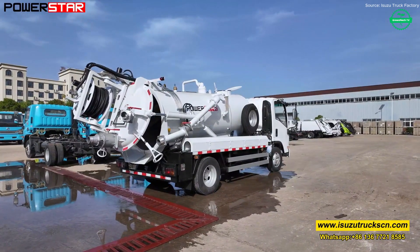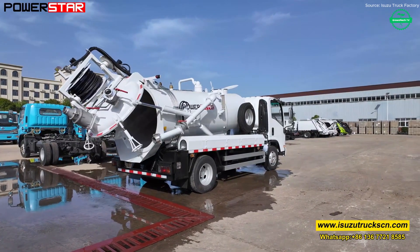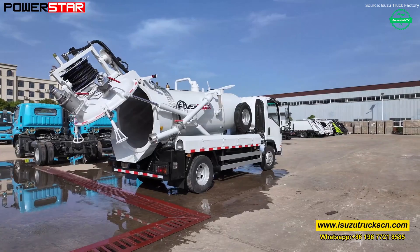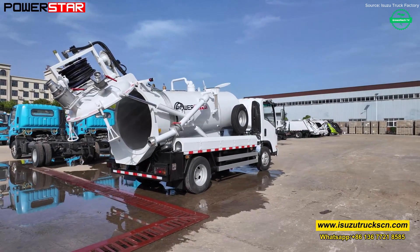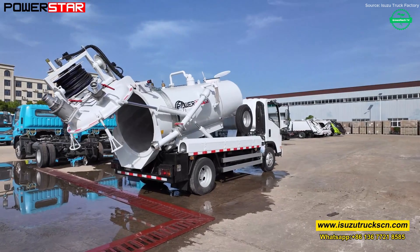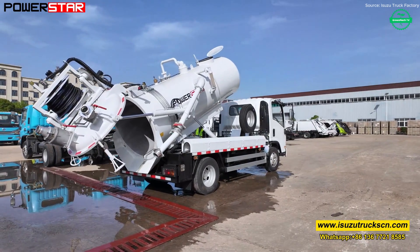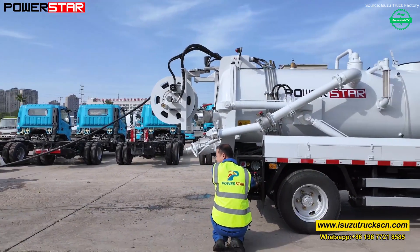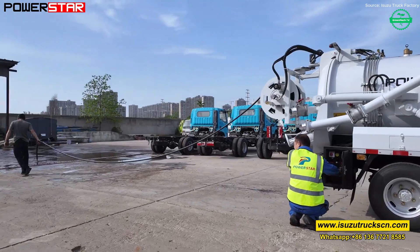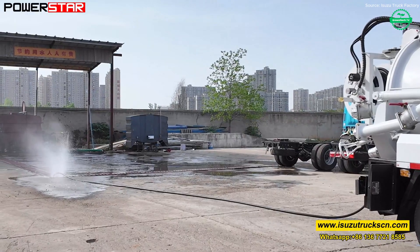The chassis engine powers the whole system, while separators ensure only clean water exits the hoses. Every movement, from suction to discharge, is about precision and minimizing environmental impact. Trucks like this are more than machines — they help prevent pollution, protect water bodies, and support sanitation infrastructure.